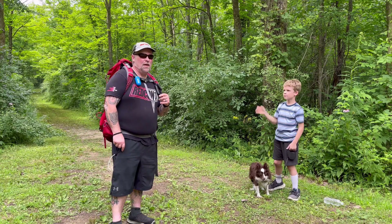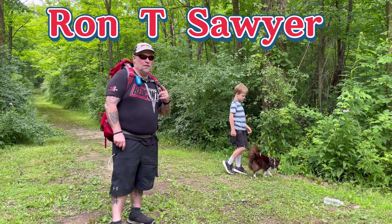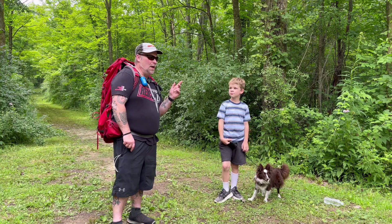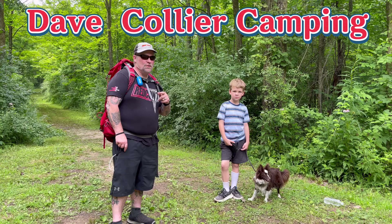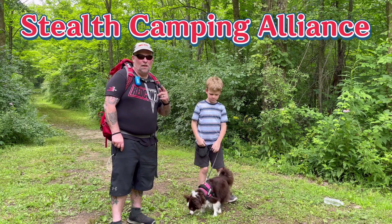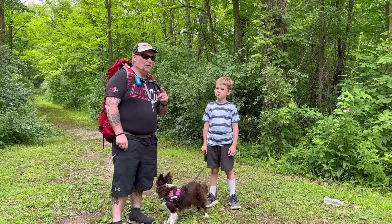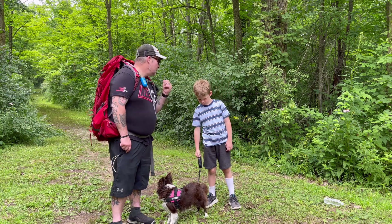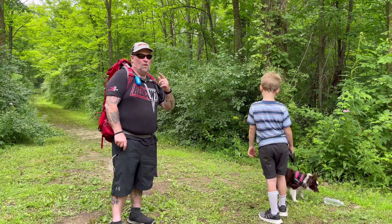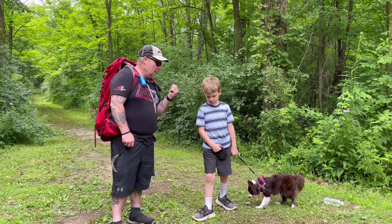I also want to mention one of my new subscribers, Ron. I'm going to throw his channel in the description — go check it out. I'd also like to include Dave Collard's Camping, the Canadian Beaver, and Stealth Camping Alliance. Stealth camping is something I want to do; we haven't nailed down a good spot yet but we're working on it. So let's get down the trail — it should be a simple one.